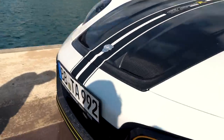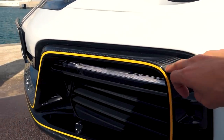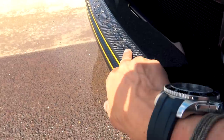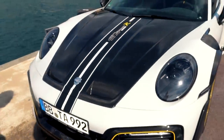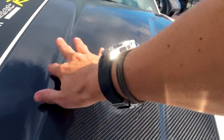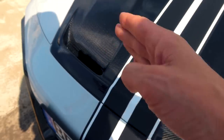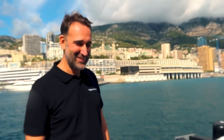Usually the front bumper comes from Porsche in plastic, which I don't quite understand — but you guys doing it in carbon is a must. It looks fantastic and the logo is engraved into the front bumper. These bumps are shaped by airflow — they're not just aesthetic. And then these two air exits are very similar to the ones on the new GT3. TechArt actually made that design first!